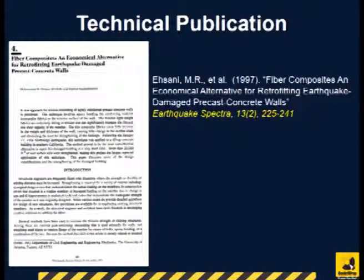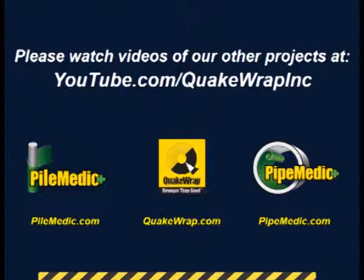Details of this project and the testing of retrofitted walls were published in a technical paper in the May 1997 issue of Earthquake Spectra. Please watch videos of other similar projects on our YouTube channel.